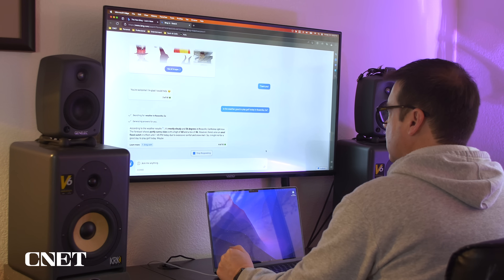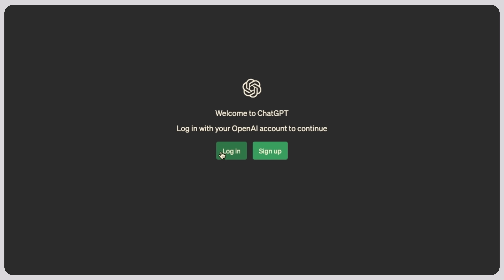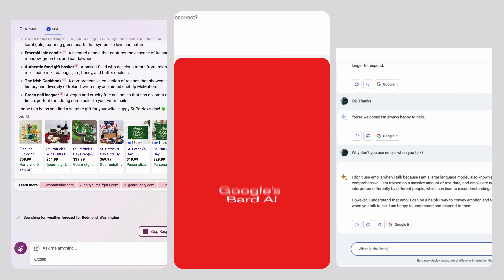Which AI is the best, which one is the scariest, and which one will help you get the most work done? It's ChatGPT4 versus Microsoft's Bing, which is basically OpenAI's ChatGPT with guide rails, versus Google's Bard AI.